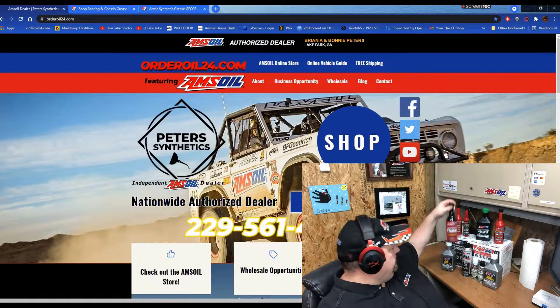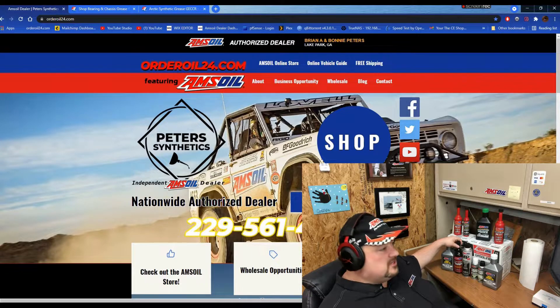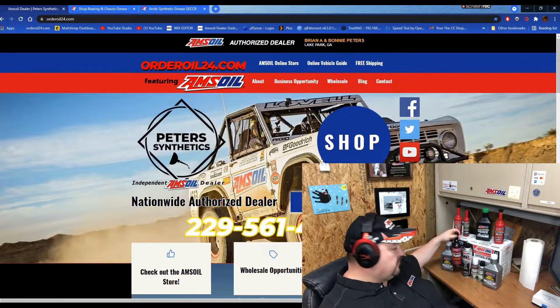Engine flush right here. So whenever you do your oil change or transmission change, you want to go ahead and use this product. We totally recommend this — there are no problems with it.